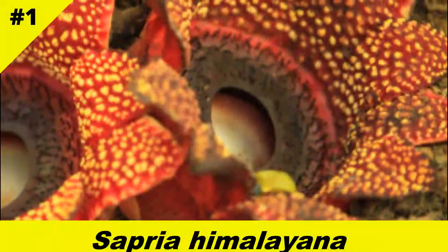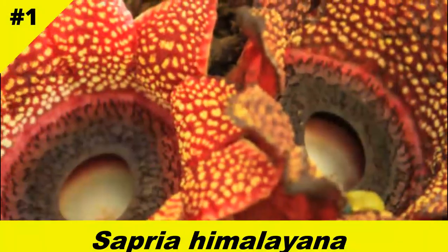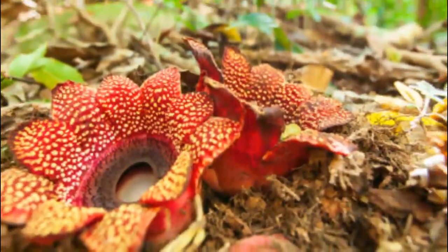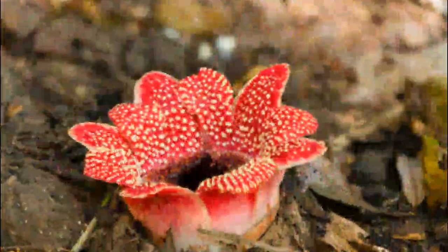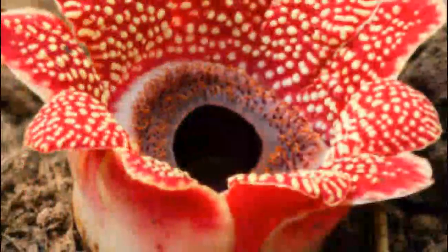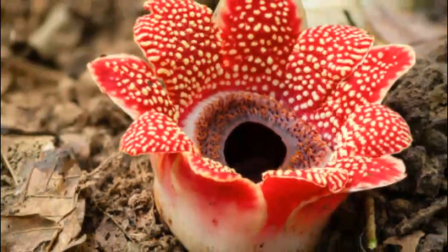At number one is the rare and mysterious Sapria himaliana. A cousin of Rafflesia, this flower bursts from forest floors in Southeast Asia with vibrant red, alien-like blooms. It parasitizes lianas and is so rare, botanists consider it a treasure when spotted.